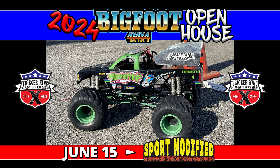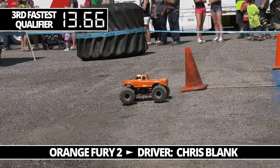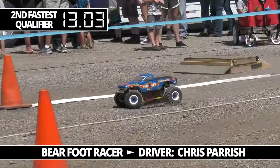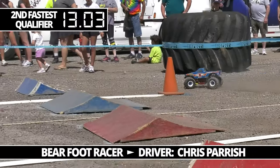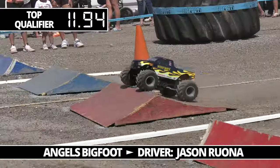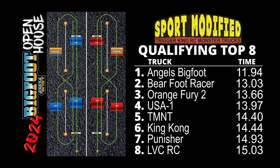Welcome back to the Bigfoot Open House for more Trigger King RC scale monster truck action. This time out it's sport mod competition on a tricky loose asphalt and gravel mixture surface — who can get the power down and keep control of these trucks as they skate around on this slick and loose surface? Looking at qualifying results: Orange Fury 2, Chris Blank, Barefoot Racer Chris Parrish, and Angels Bigfoot Jason Rona.